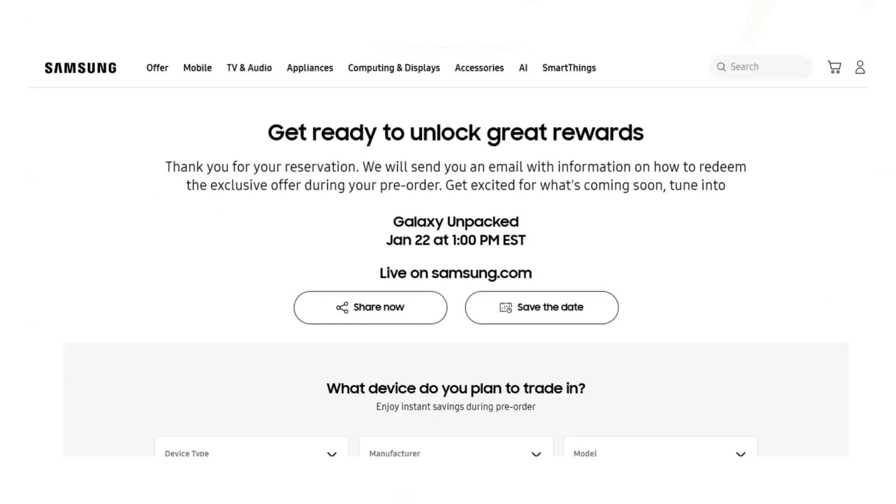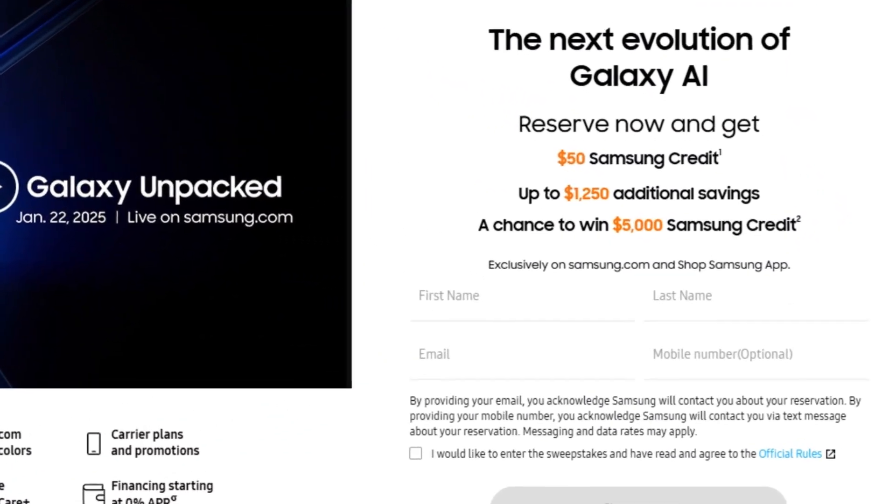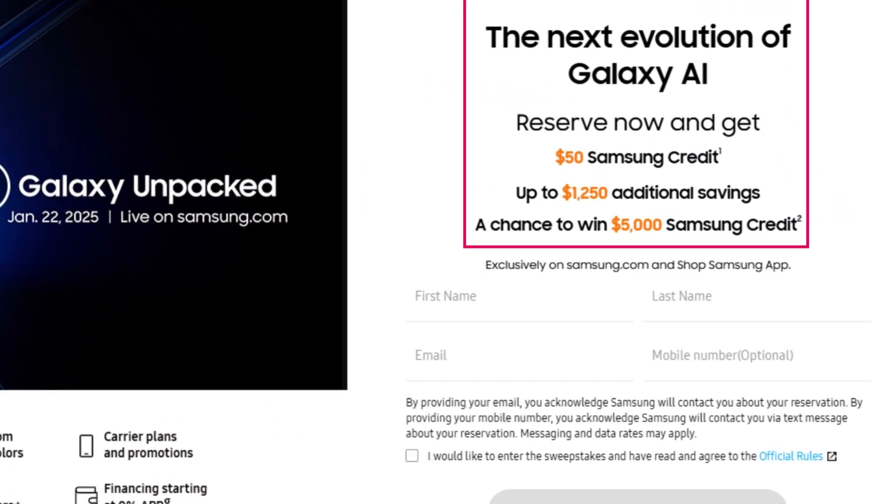By doing this, you'll unlock $50 credit to reduce the final price, enhanced trade-in value of up to $900, and an additional $300 instant credit, meaning you could save up to $1,250. And the most exciting part? A chance to win a $5,000 gift card to spend on anything from Samsung.